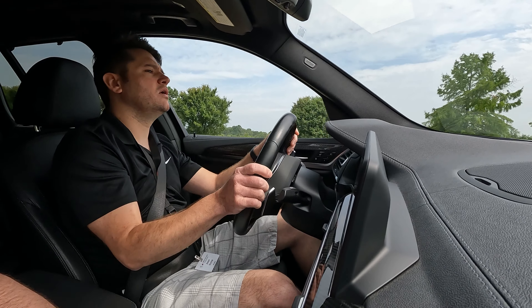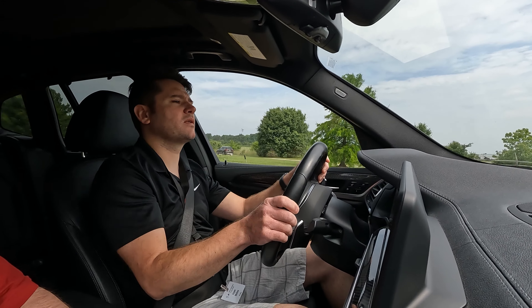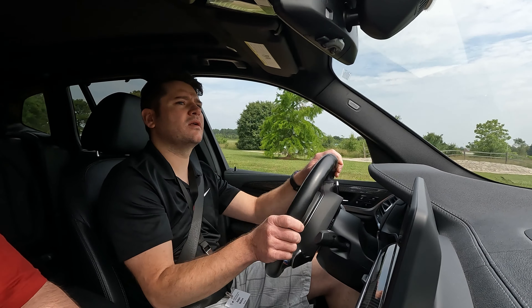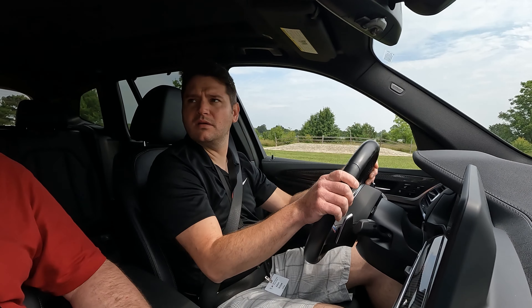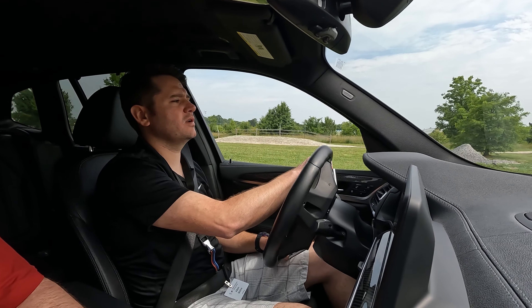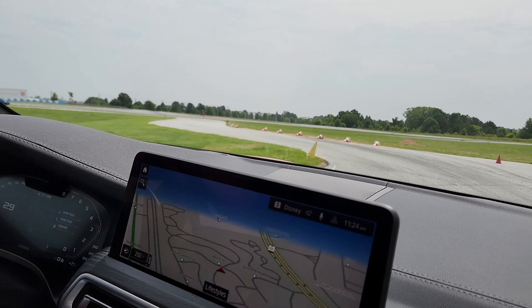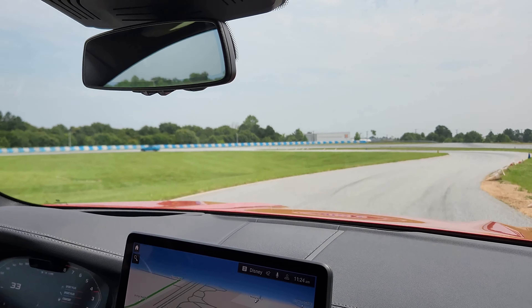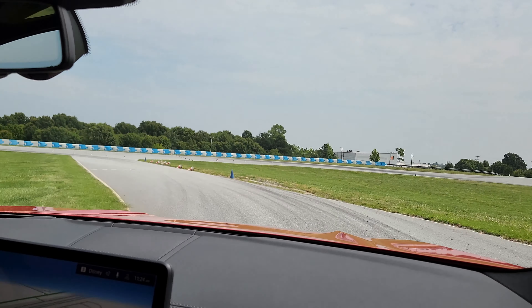I definitely challenge you guys to get out there and find yourself a driving experience like this. Get some track time — I did this in just a few hours, not even a half day, but I got professional instruction and then got behind the wheel to experience what things actually feel like: feedback from the road, the track, and off-road.